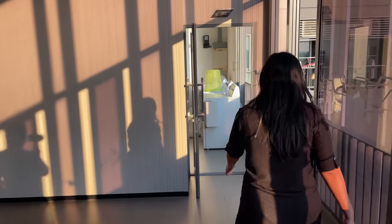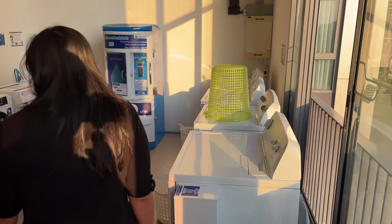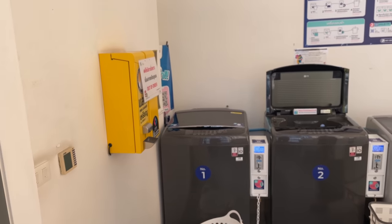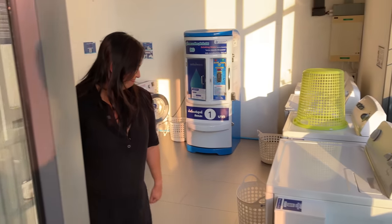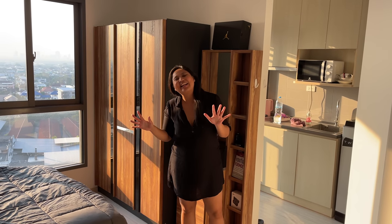We also have a laundry room here — a communal area with coin laundry, which is very new. Currently the coin machine is out of use but in general it's very nice, and it costs around 40 baht per wash. Now we're going to show you our room itself.